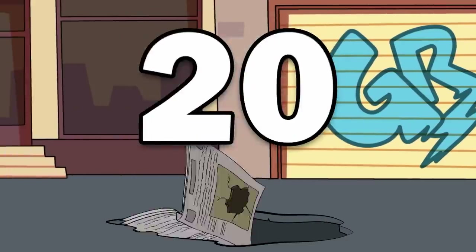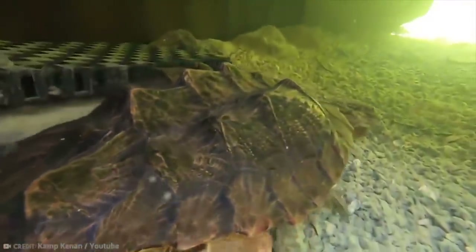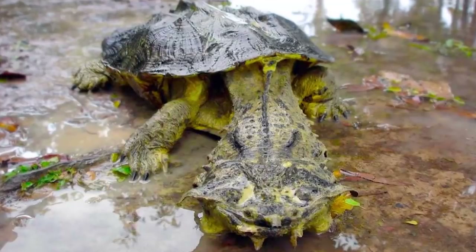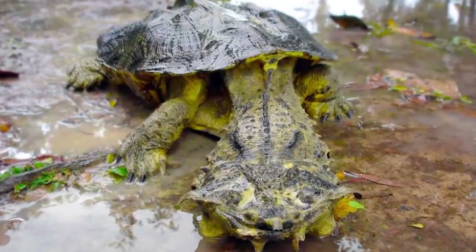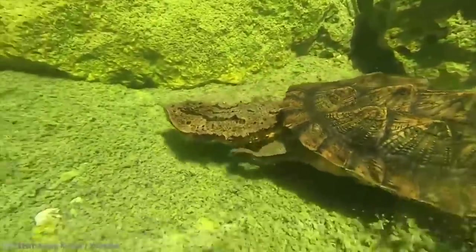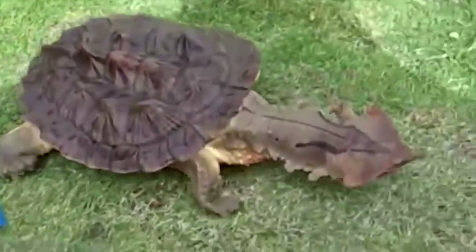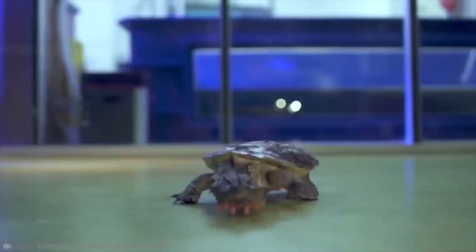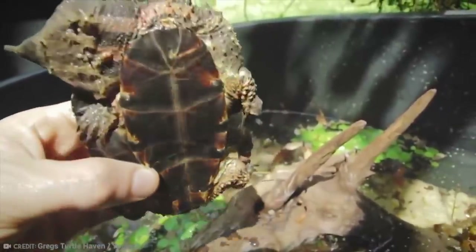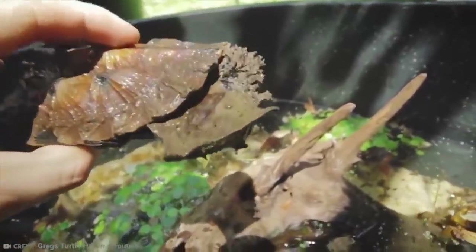Number 20: Mata Mata Turtle. The Mata Mata Turtle is a resident of South America and is an unusual looking sort of creature, with an especially knobby shell and large flat head, along with a wide mouth and long snout. Quite the curious looking beast, right? Almost kind of like a Pokemon.